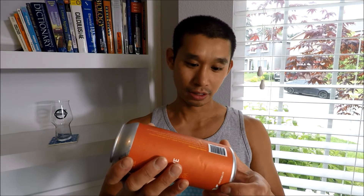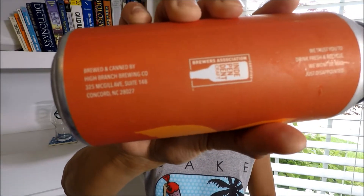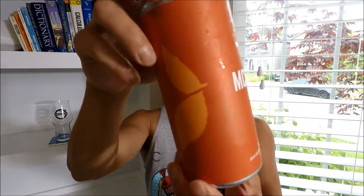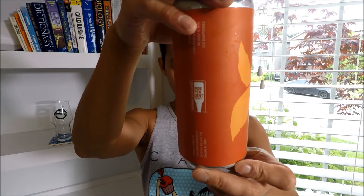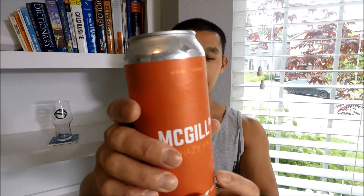I've never had anything from High Branch before. It looks like the beer's name is actually the road that the brewery or tap room is on. The can is super simple — orange everything, white text, and a couple lighter orange leaves. Very simple can, but simple is good, man. There's nothing wrong with that.